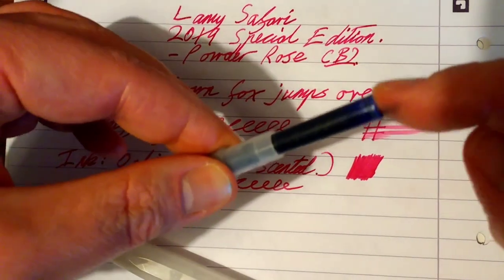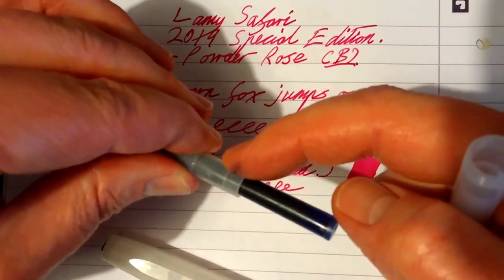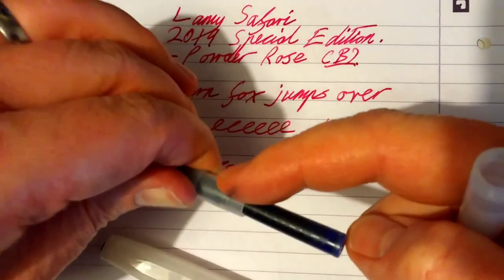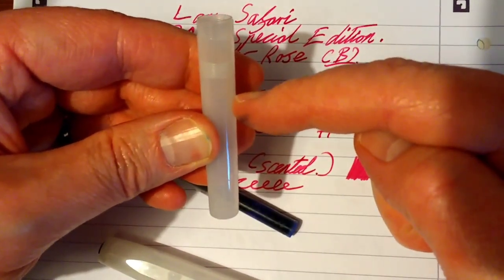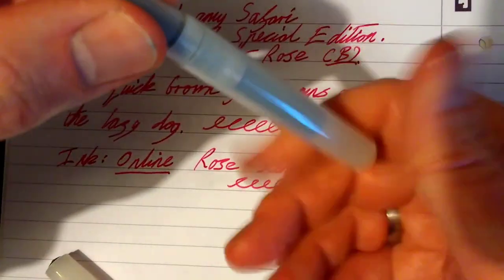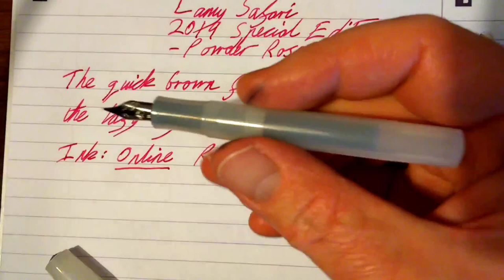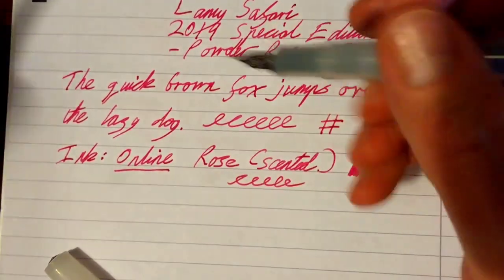You can see I've inserted the blue ink cartridge. If you wanted to eyedropper this pen, it's really straightforward — just get some silicone grease on your finger or an applicator, smear it around the threads on the section. Get an eyedropper or ink syringe, fill the barrel about two-thirds full, don't go anywhere near the threads, keep it below the threads, and simply screw it on. And you've got an eyedropper converted fountain pen that holds a vast amount of ink and is going to keep writing for a very, very long time.